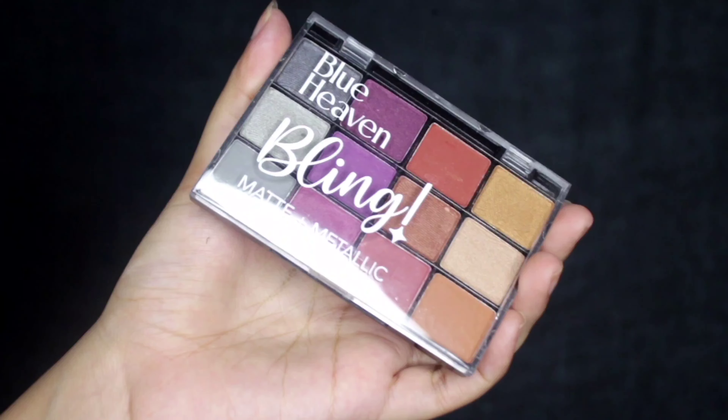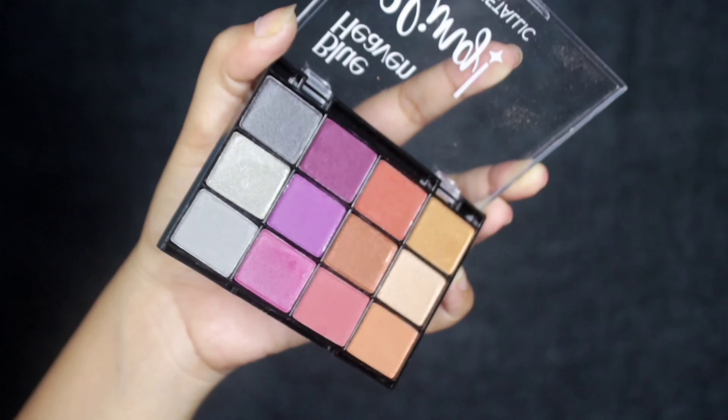Next is the Blue Heaven Blink Matte and Metallic Eyeshadow Palette. It has amazing and beautiful colors — it comes in matte and shimmer shades. I've started with the lighter shade and building up to a darker shade.